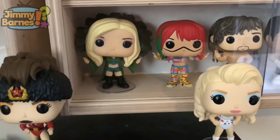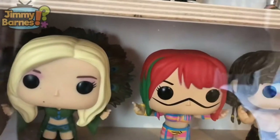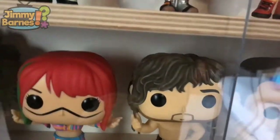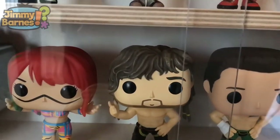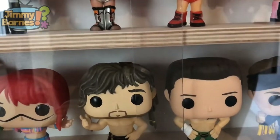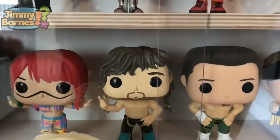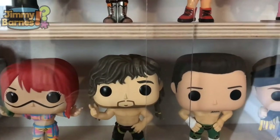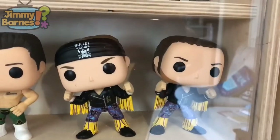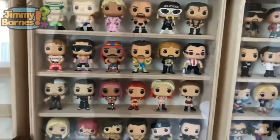Here is Charlotte Flair, there is Asuka — a pretty recent purchase. Here's another one of my very favorites: Kenny Omega. I was really happy to get him for a pretty good price from Playing Collect — the hair on him is just great and I like the New Japan pops. Another one of my very favorites. Here is the American Nightmare Cody, and here are Matt and Nick Jackson — the Young Bucks.